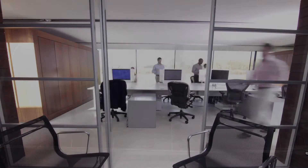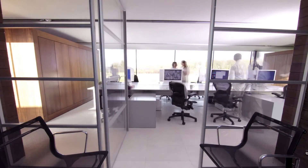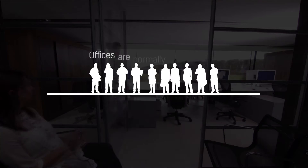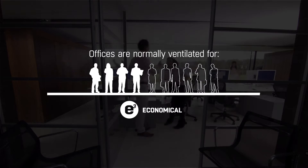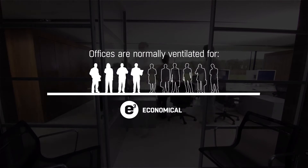In modern offices, we use mechanical ventilation to provide an indoor climate that lets us work efficiently and in comfort. To ensure this, office ventilation is traditionally dimensioned for 100% occupancy. In reality, occupancy varies a great deal and typically averages only between 40% and 50%. So how can we utilise that savings potential without compromising comfort?